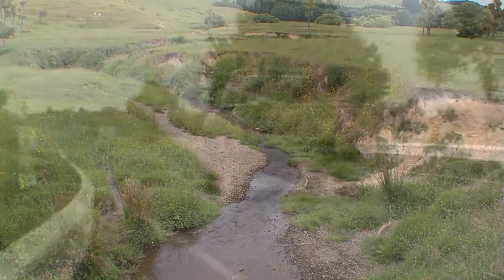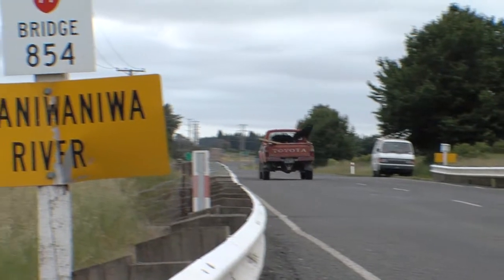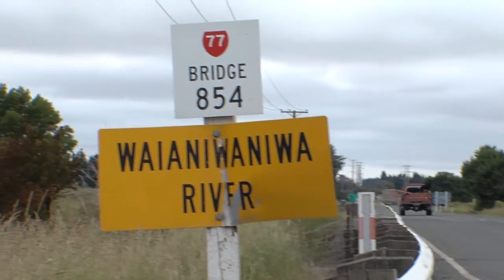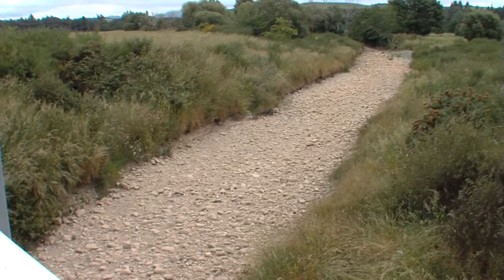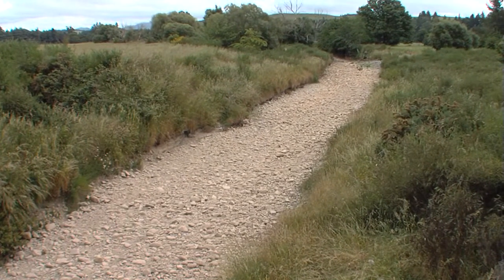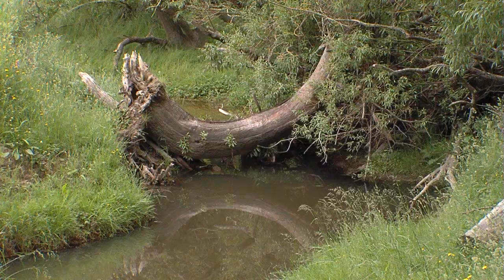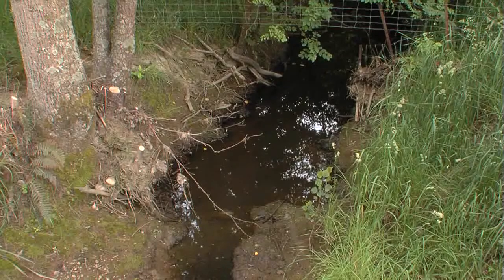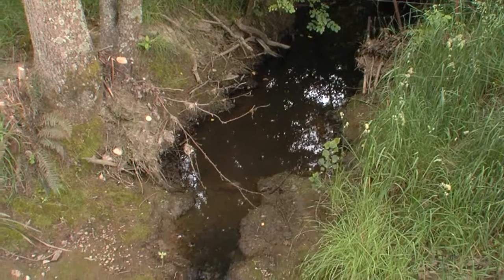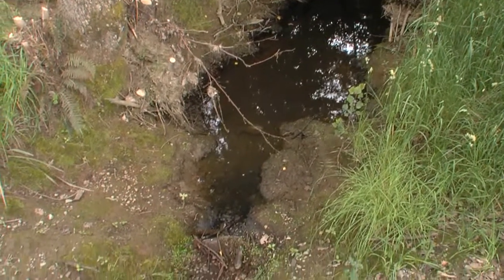The river system draining the valley combines into the Waianua Nua River. When it hits the shingle banks of the Canterbury Plains, for most of the year it disappears underground. In the valley's many folds, some of the streams run through the summer, but for many others the flow stops, leaving pools of stagnant water.